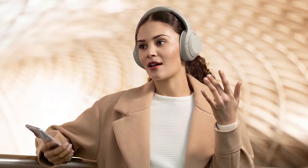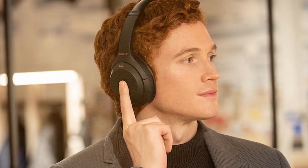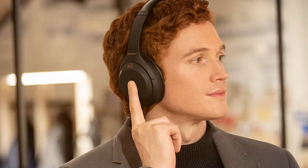The headphones deliver rich, balanced audio with exceptional noise-canceling capabilities. You'll be able to enjoy your music, podcasts, or movies with pristine clarity. The touch-sensitive controls are intuitive and responsive, giving you complete control over your listening experience.